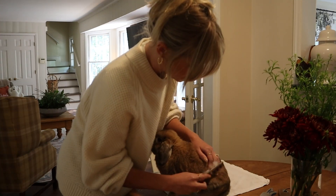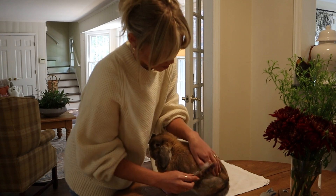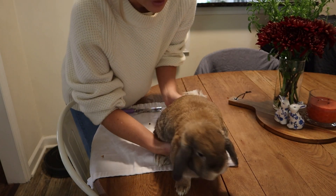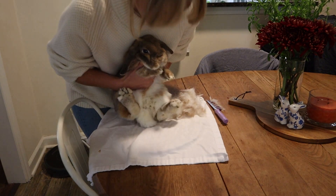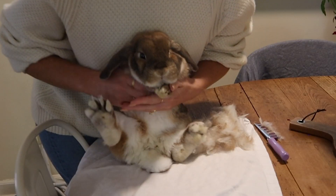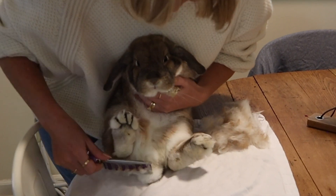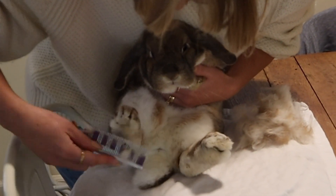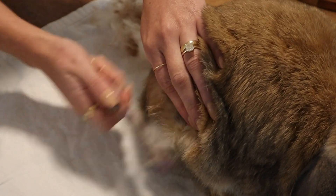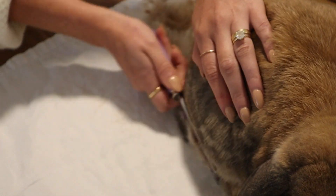As far as their coat goes, you're going to want to brush your rabbit a lot. When she is shedding, I am brushing her almost every single day because if not, she is just ingesting so much fur.